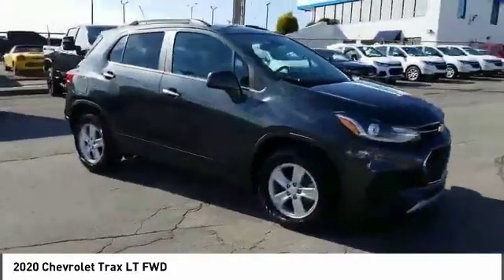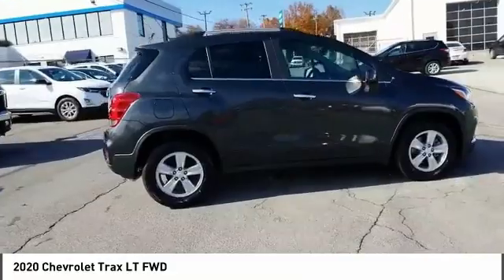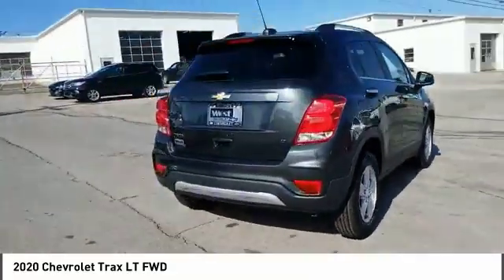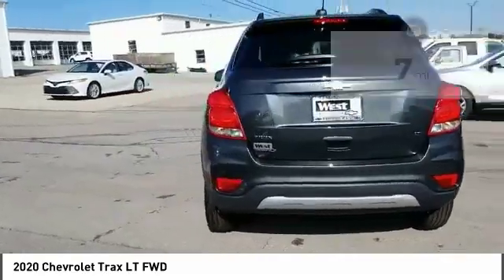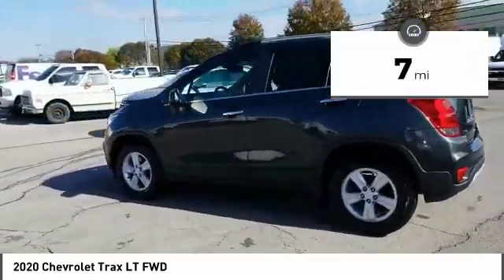Take a ride in the 2020 Chevrolet Trax. The Trax is tiny on the outside but remarkably spacious within. It comes with clean and modern interiors. This vehicle has less than 100 miles. Here are some of this vehicle's great options.